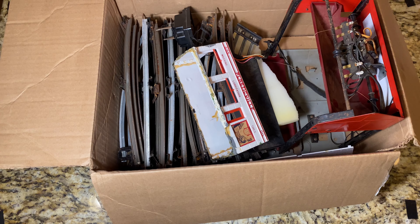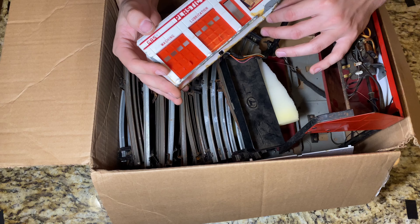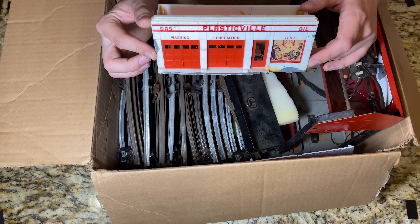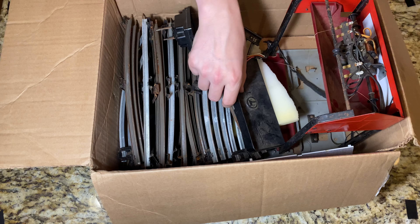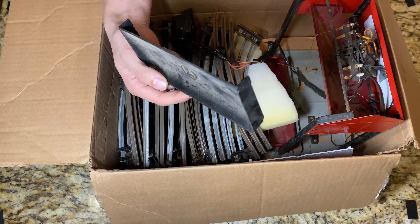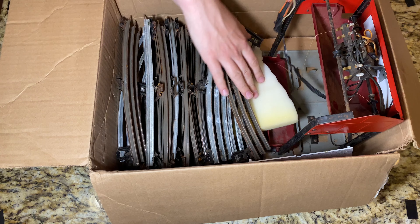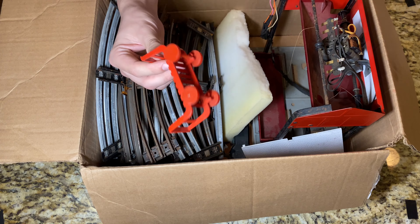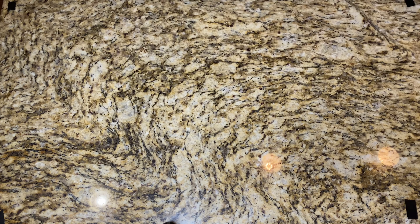Alright, here is box number two - this is where stuff starts to get a little more interesting. We've got a little plastic Bill gas station in here; it is missing the roof, but I kind of like the look of this plastic building. Might try to incorporate this on the table, give it a little custom paint job. Next thing - nothing too exciting - just regular good old post-war coil bin. We also got more rusty old O31 curves, a switch controller, and some sort of weird baggage cart that looks like a Marx playset piece.